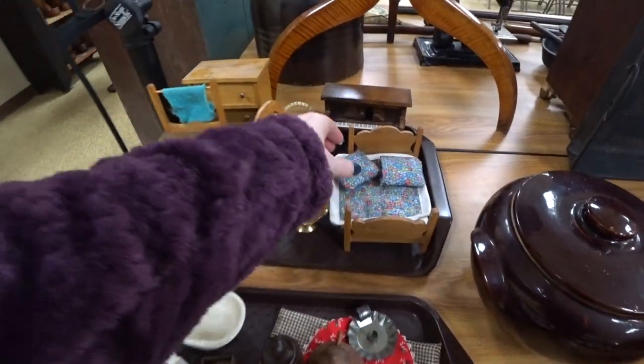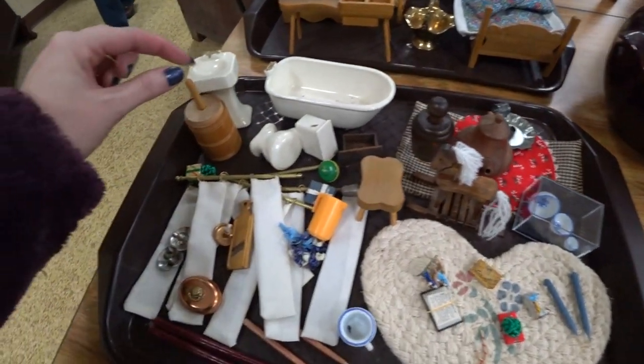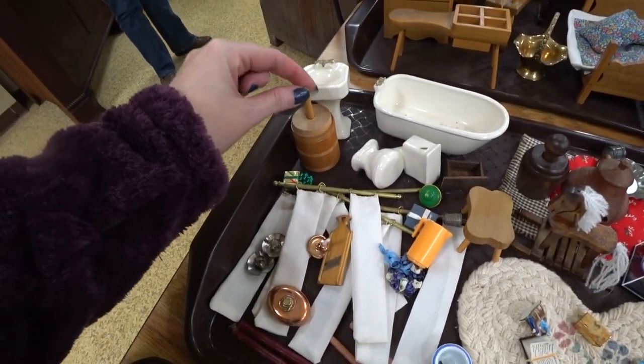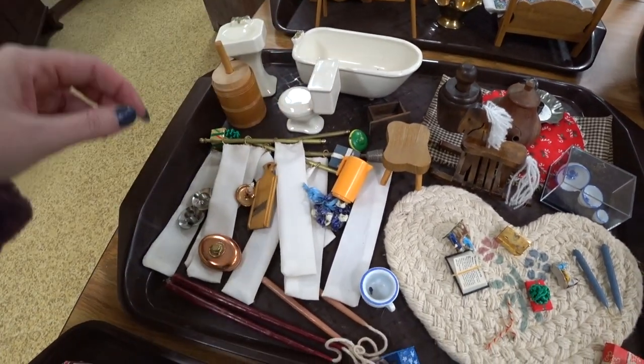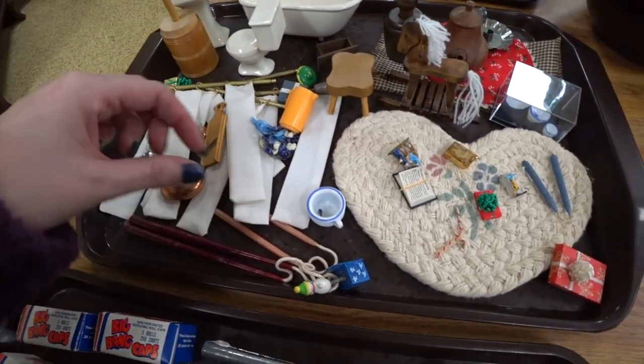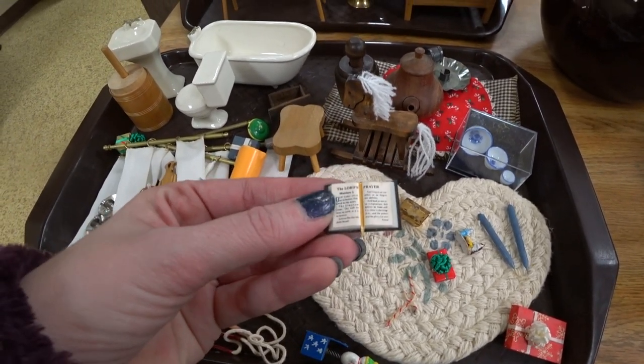Alright guys, welcome to another auction voiceover video. So this day, Eric and I went to the auction and I'm just going to show you around some of the things that I was seeing, what I was interested in, and kind of like a roundabout of what maybe some things sold for.